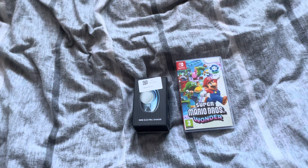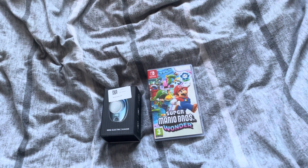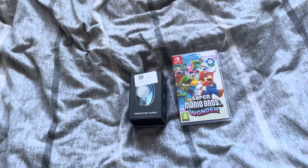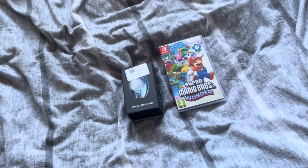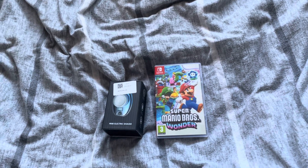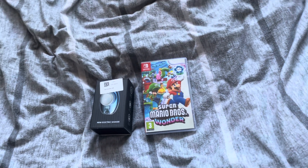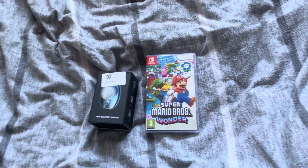Hello guys, and welcome to a video where I'll be showing off two birthday presents that I didn't show in my birthday presents video. So let's continue on with the video, and here's the first of the two things.